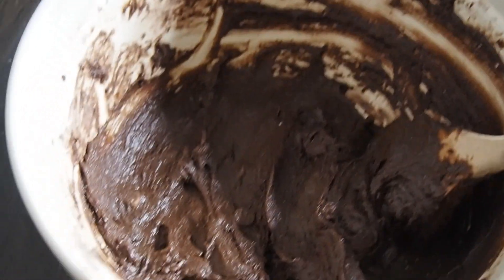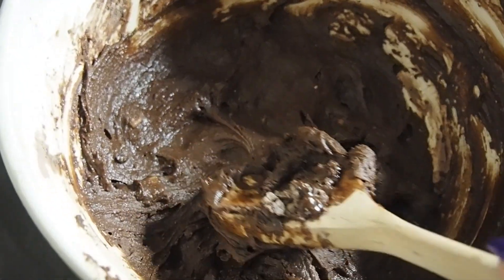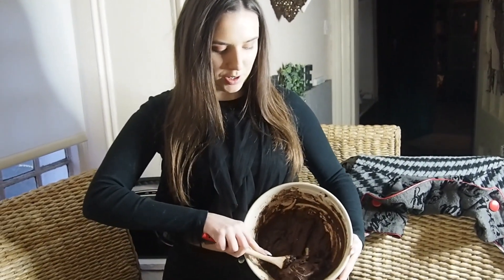So this is what it should look like when you have mixed it all - it should basically look like it's ready to be eaten right now. Oh my god, look at that! So this is our mix and what we're going to do is nicely pour it in.